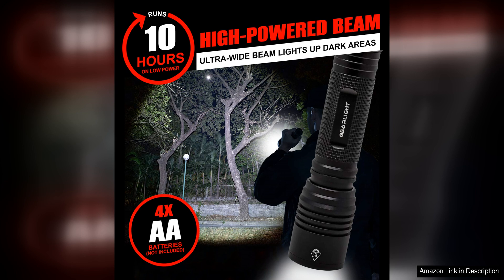In conclusion, the Gairlites 2000 LED flashlight is a top-quality product that offers exceptional value for its price. If you're in the market for a reliable and powerful flashlight, the Gairlites 2000 is definitely worth considering.